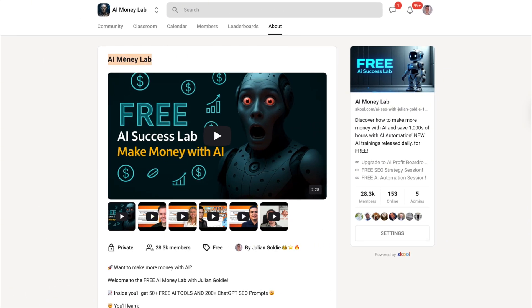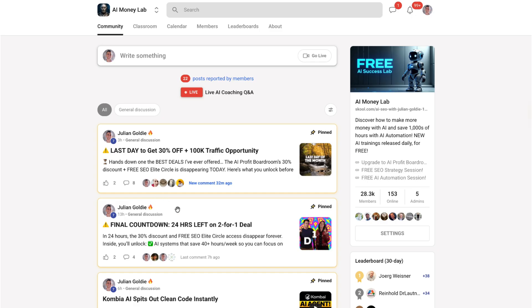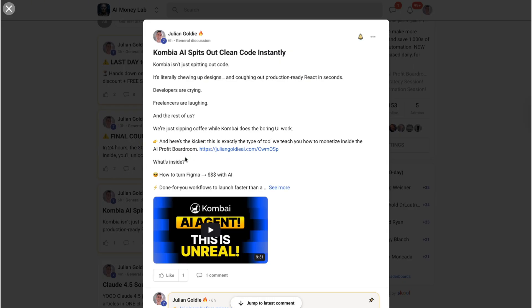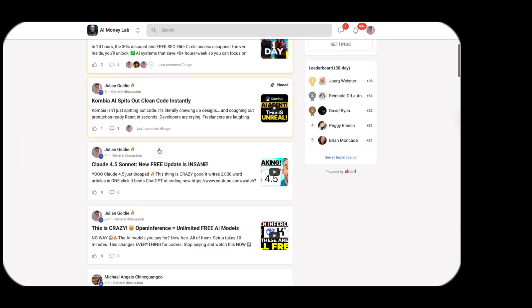If you want a structured way to implement AI tools like this in your business, check out the AI Money Lab. We have the SOP for setting up GenSpark, plus over 100 other AI use cases, step-by-step processes, templates — everything you need. The AI Money Lab has over 28,000 members learning and growing together. This is where the real action is. Link is in the comments and description.